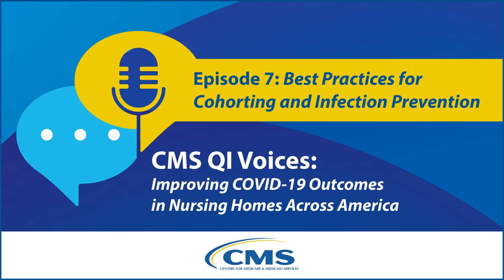Deb has more than 25 years of experience as an infection preventionist and a registered nurse. Under her leadership, nursing homes have reduced healthcare-associated infections, implemented antimicrobial stewardship programs, and enhanced their patient safety programs. In today's episode, we will be highlighting best practices for cohorting and COVID-19 infection control.